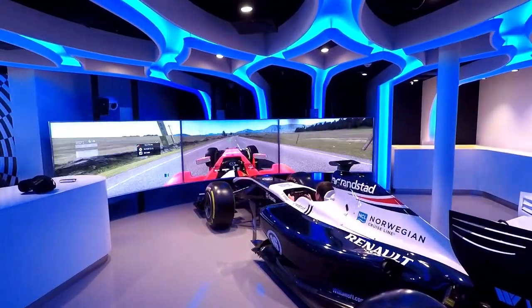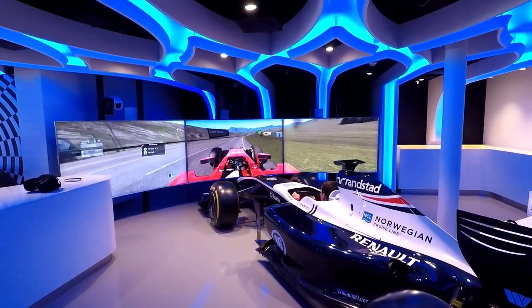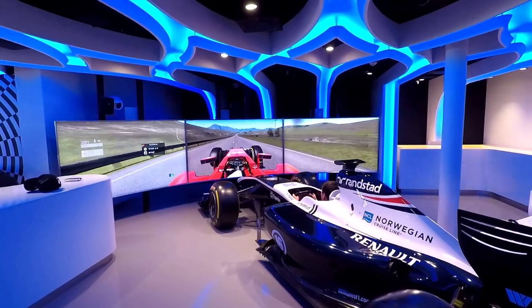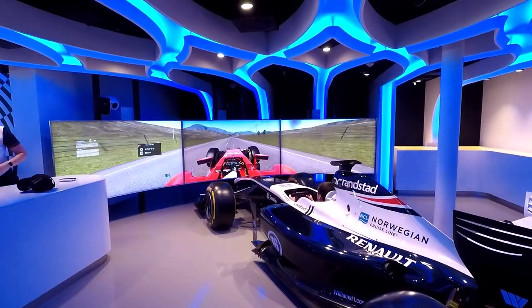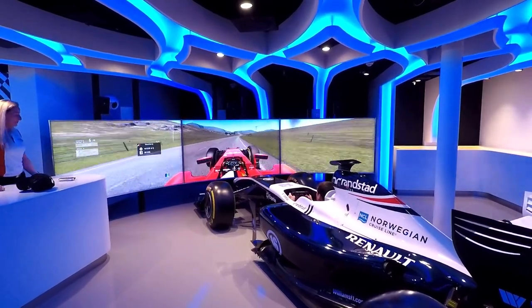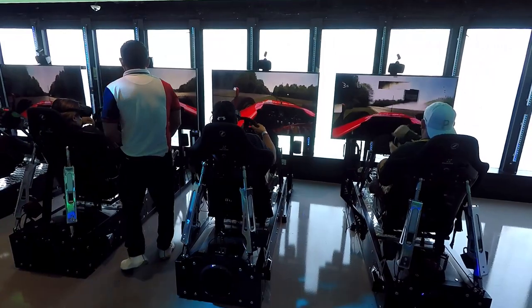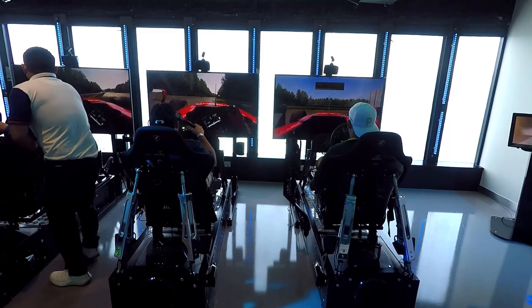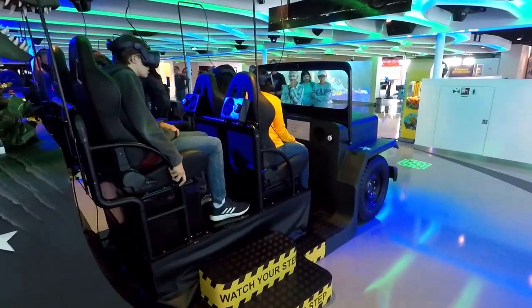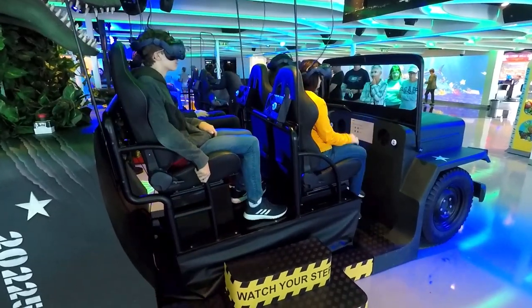Let's pop into the Galaxy Pavilion on the Norwegian Joy — it's their 3D/4D arcade on board. They've got a really cool Formula 1 racer you can drive with screens in front of you. If you want to do a 4D hang glider, you can hop on that and soar over mountains. You can race your buddies on simulated race cars where the seats move around. And if you want to be chased by dinosaurs, there's a Jurassic simulator where you're driving around in a Jeep — it looks like a ton of fun.